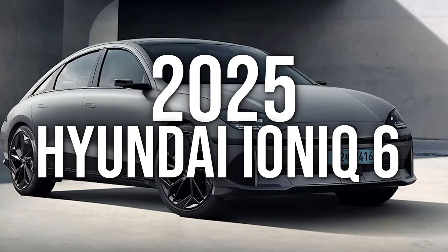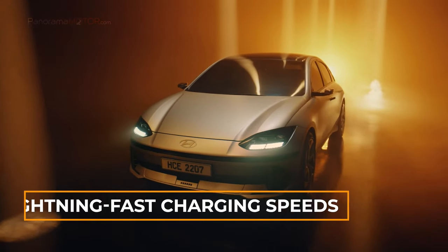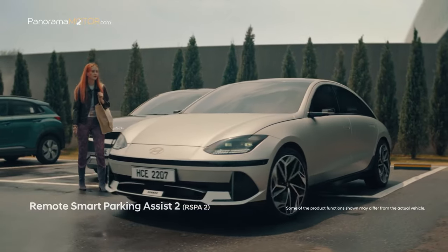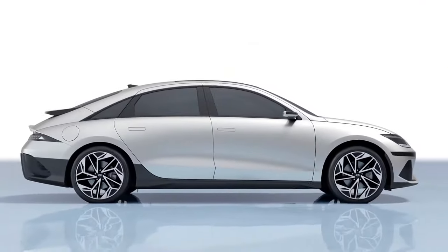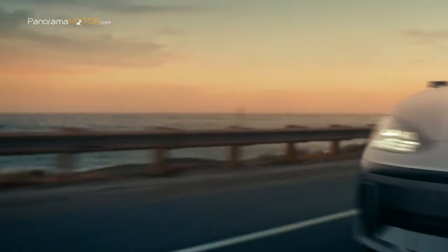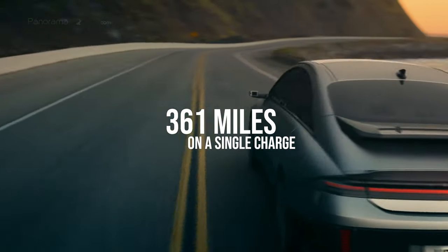Is the 2025 Hyundai IONIQ 6 the electric sedan that will change the game? What if I told you it blends stunning design with jaw-dropping efficiency and lightning-fast charging speeds? While many carmakers are all about electric SUVs, Hyundai has channeled its innovation into creating a standout sedan. According to EPA estimates, with battery options ranging from 53 kWh to 77.4 kWh, this beauty offers a maximum range of 361 miles on a single charge.